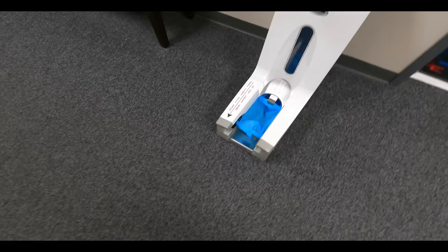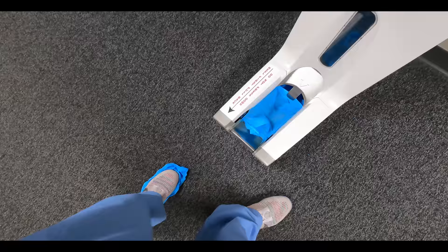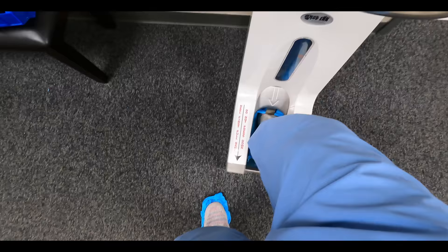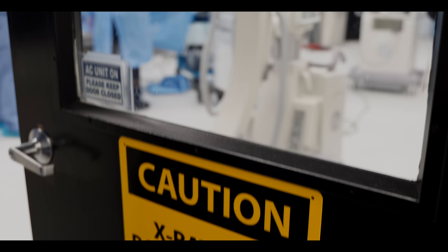Before going into the lab, I was able to check out this cool little shoe cover device that I wish all hospitals had. The only problem was that my feet were too big and they kept getting caught. Nonetheless, we made it into the lab. We put on our gear to start the day.